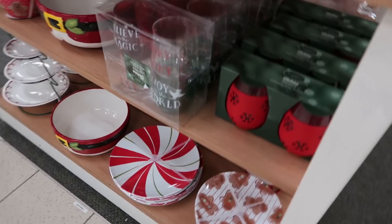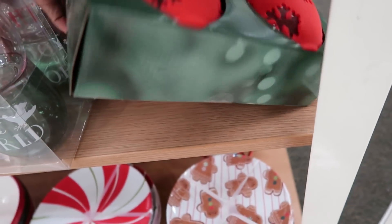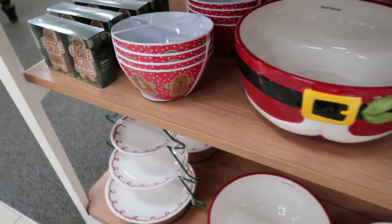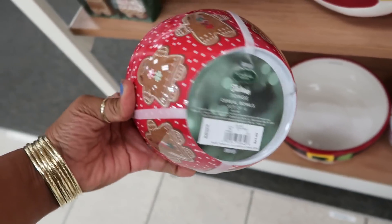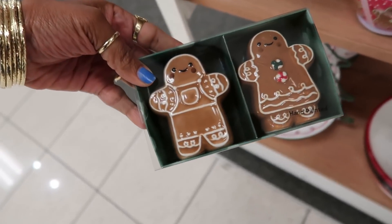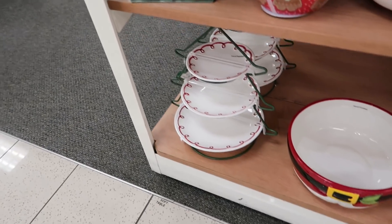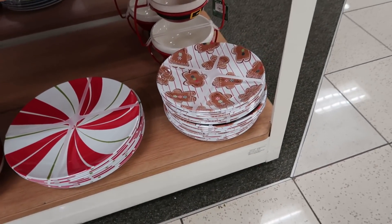What was this down here — stemless wine glasses? $25. Look at that bowl, that's cute. Look at these — oh my goodness, $25! And the salt and pepper shakers — adorable, those are $20 with 30% off. They even have the plates down there to match the bowls.